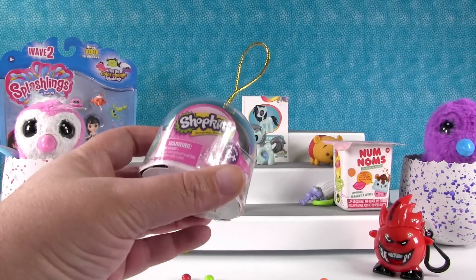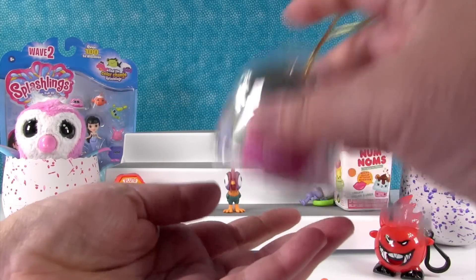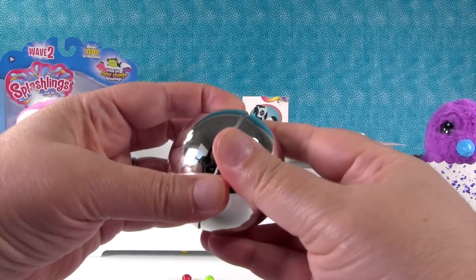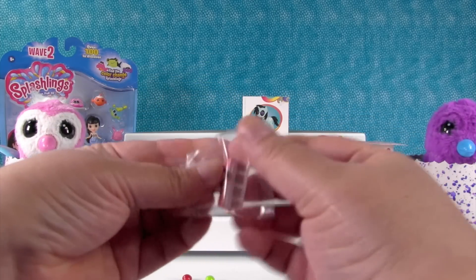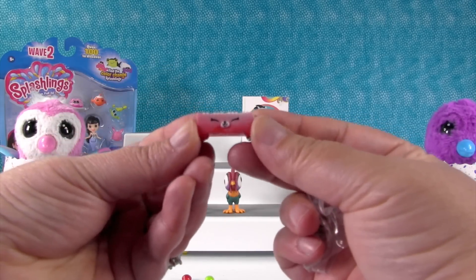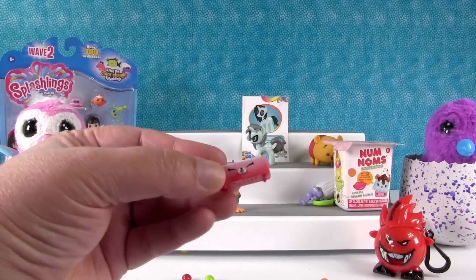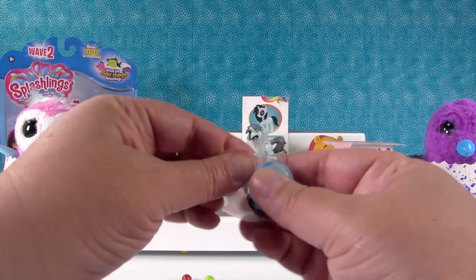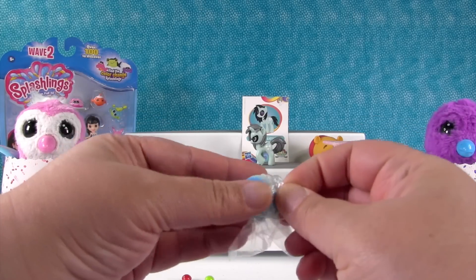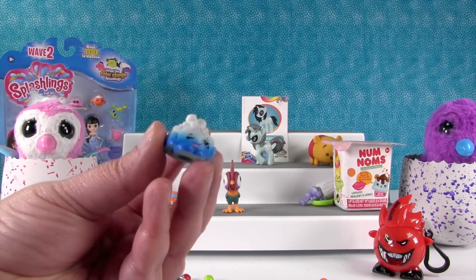I'm going to open up Shopkins — this is the Christmas ornaments from this year. You can get Season 5 Shopkins inside the ornaments, and they're all in Christmas colors, which is fun. Here's the first one — it's Kia board, and the keys on it are actually gold and metallic. And this is a really cute one — it just so happens to be named Cute Fruit Jell-O. That's another one I struggle with the name.